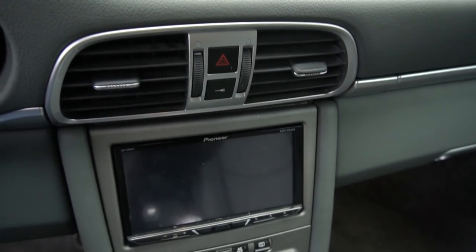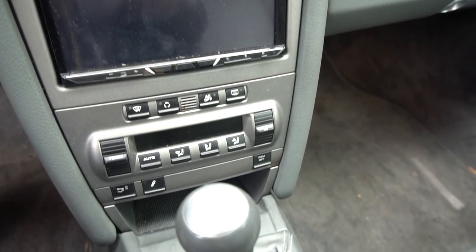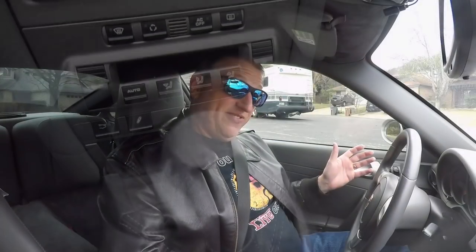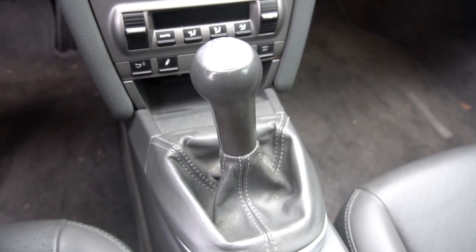This one does have an aftermarket Pioneer stereo, so you have at least Bluetooth and can talk on your phone while you drive. It also has a fairly simple and easy climate control system. Controls are just pretty basic — it's a simple driver's car, really. The stick is a little interesting; it's springy and goes right back to neutral.